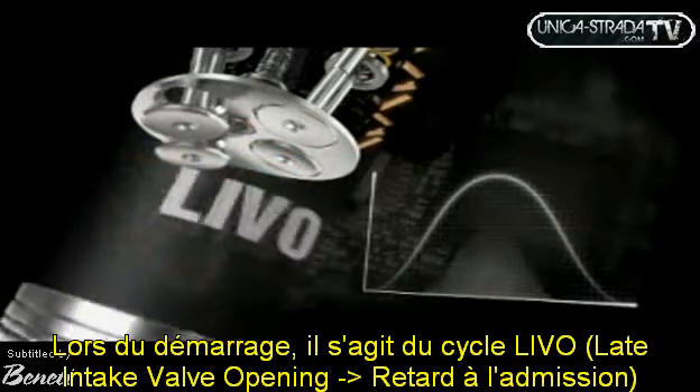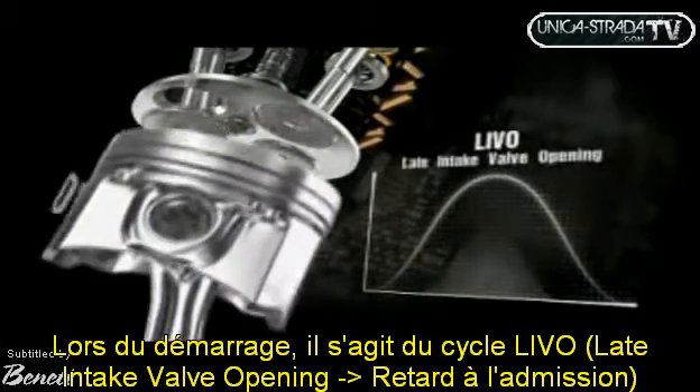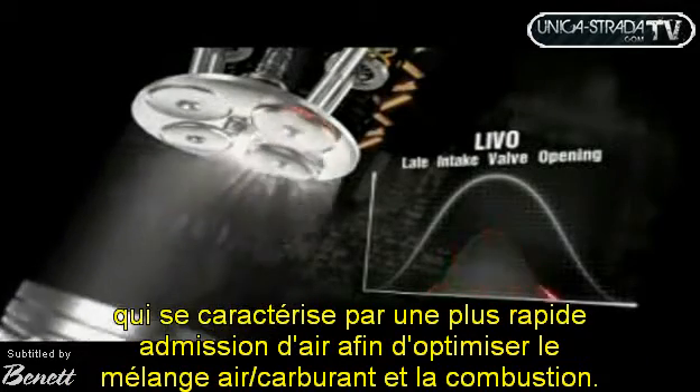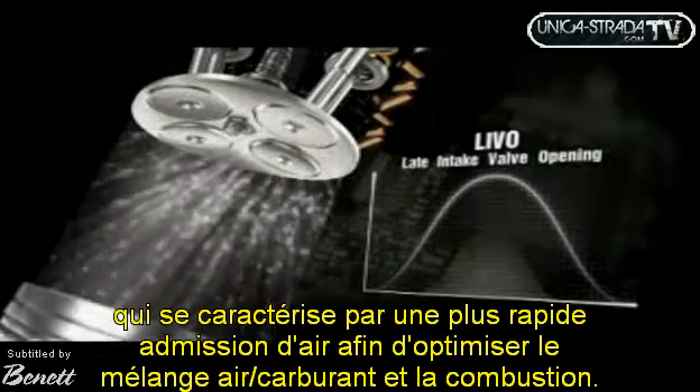At engine start-up and idling, LIVO — late intake valve opening — determines a higher speed air intake, thereby optimizing the mixture formed and its combustion.